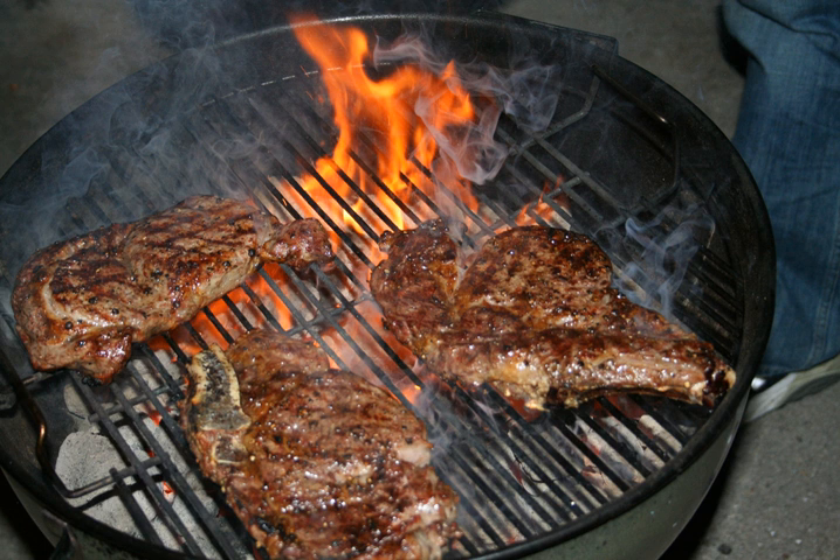Char-grilled steaks are grilled with charcoal, and are not to be confused with gas-grilled steaks, which are usually grilled with propane. The charcoal used to prepare char-grilled steaks is usually attributed to the richness of flavor of steaks cooked in this manner.